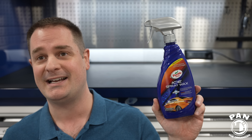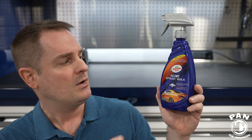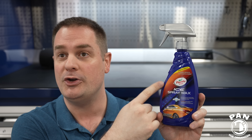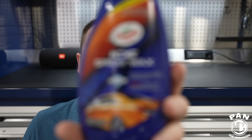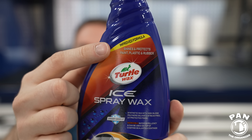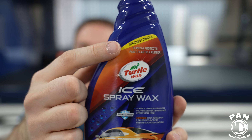Let's start with the easiest to apply wax. A few years ago I was introduced to some new products from Turtle Wax, and one that started the journey for me was the Turtle Wax ICE Spray Wax. Last year they unveiled their new and improved formula — you'll notice the yellow tab up top that says 'improved formula.' This is basically a spray wax: you spray on, you wipe off, and you're good to go.